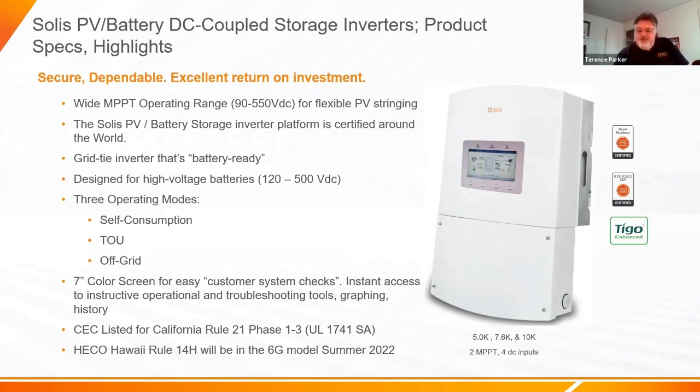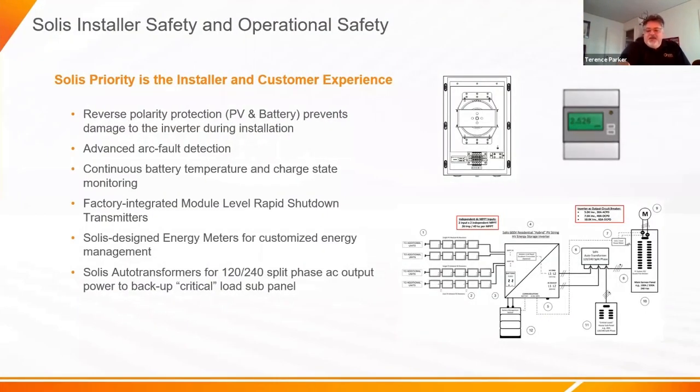Just like our other inverters, all CEC-listed. One unique thing about this hybrid inverter that sets it apart is the large color screen. You can see right on the screen which direction energy is flowing: PV to battery, PV to loads, or PV and battery to the critical load panel during an outage — all with arrows and descriptors. You can also chart performance over a month or day on this color screen, and change export power settings using the four buttons underneath.